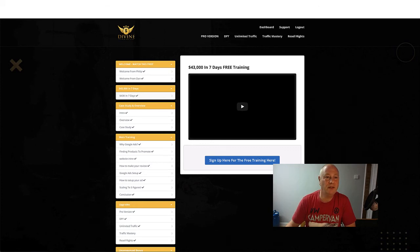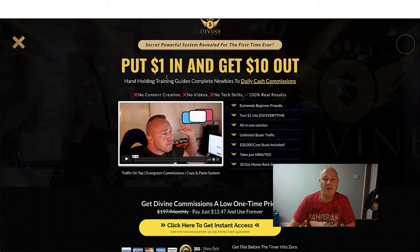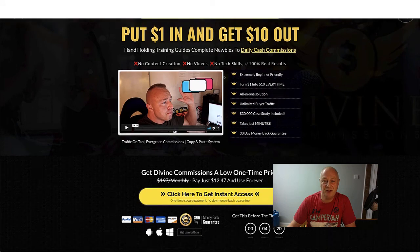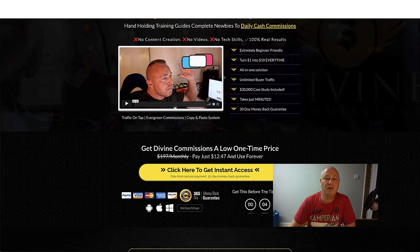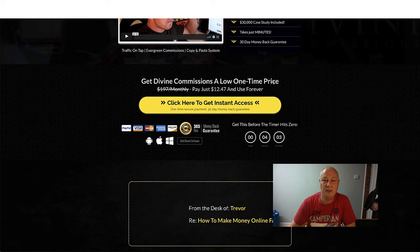Let's have a quick look at the sales page. 'Secret powerful system revealed for the first time ever - put $1 in and get $10 out.' Hand-holding training guides for complete newbies to daily cash commissions. No content creation, no videos, no tech skills, and it's 100% real results. Extremely beginner friendly. You get a $30,000 case study included, it takes just minutes, and there's a 30-day money-back guarantee.